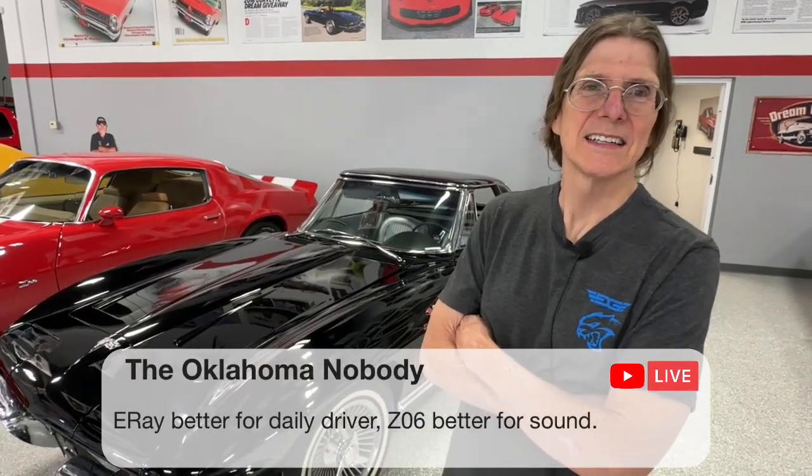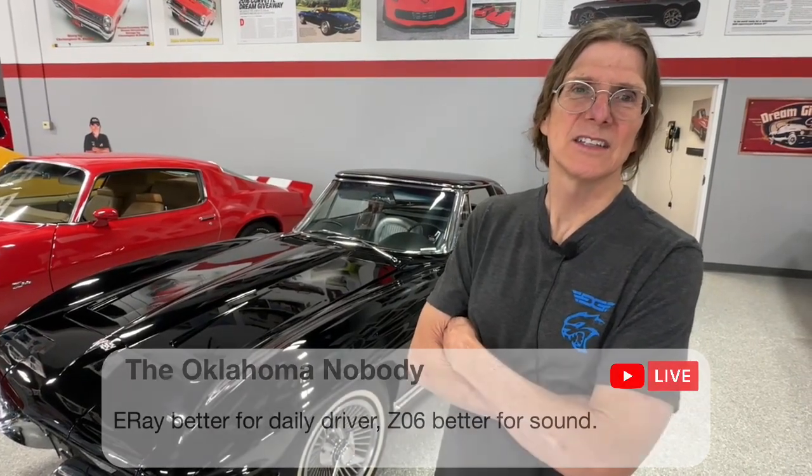The folks who won the Indy Camaros — they and their guests are going to be over at the Indy 500 this weekend, courtesy of Dream Giveaway. I found out about 20 minutes before we went live that everybody's good to go and looking happy as can be out there in Indy for the 500. Hopefully they'll enjoy the race and it'll be a safe race without any drama. Oklahoma nobody says the E-Ray is better for a daily driver, yet the Z06 would be better for sound.